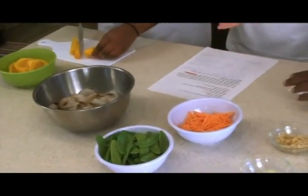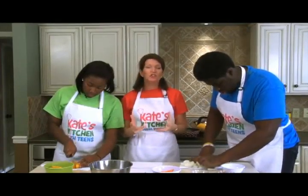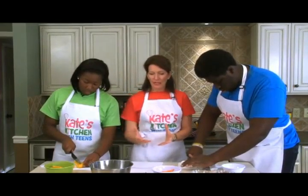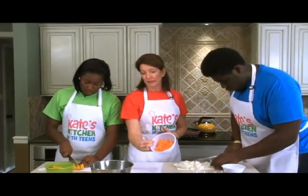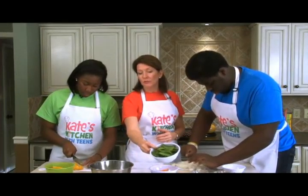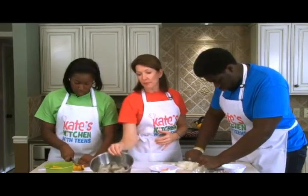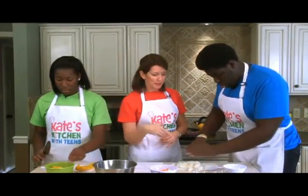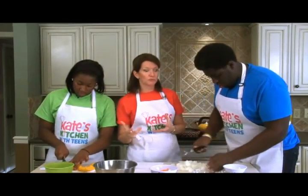The great thing about shrimp stir fry is that it's so fast. There's a little more time that goes into prepping, but we have shredded carrots you can buy already ready to go, pea pods washed and ready to go, shrimp we just had to defrost. We're chopping up a pepper and some onions, and we're going to stir fry it all together - it'll come together really fast.